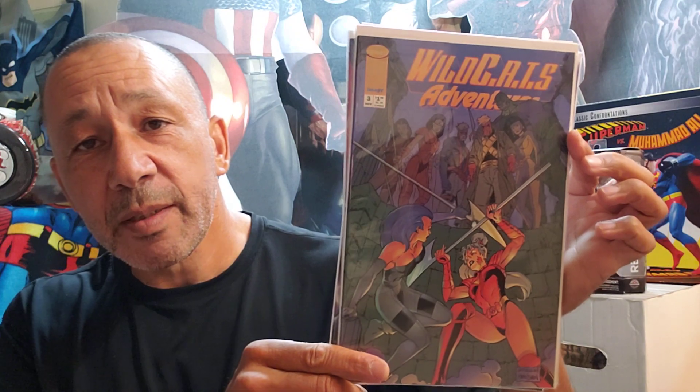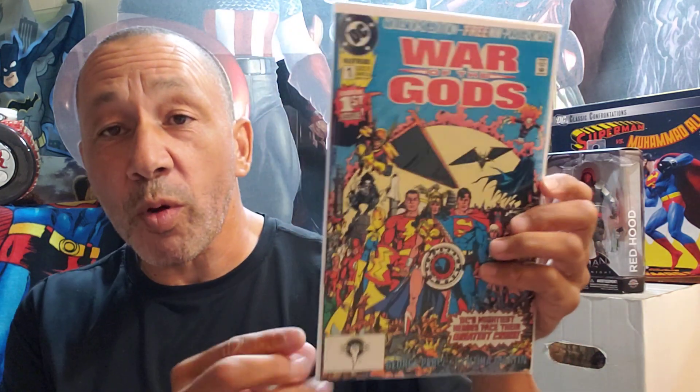This was cool because I saw these and I wanted to read them — I don't know how the cartoon went, but Wildcats Adventures. Here's one, two, and three. So I'd like to see the cartoon. Here's number one — I keep finding these. This is nice — this is number one of War of the Gods, which I've been wanting to flip through for a while and haven't done it.